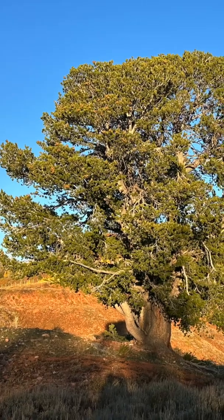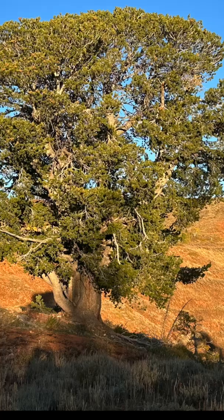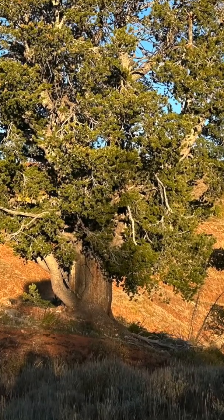This is a limber pine. Its scientific name is Pinus flexilis. The trunks are short, thick, and multi-branching. The mature bark is thick and fissured.